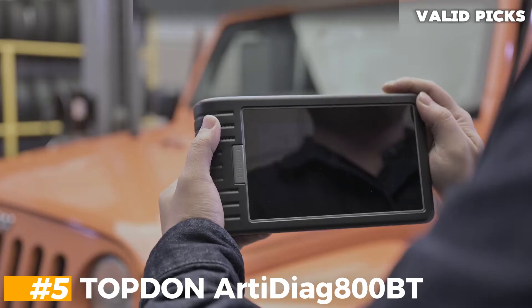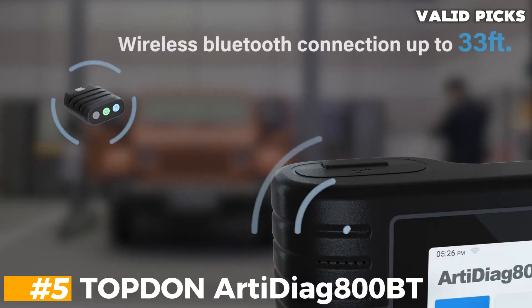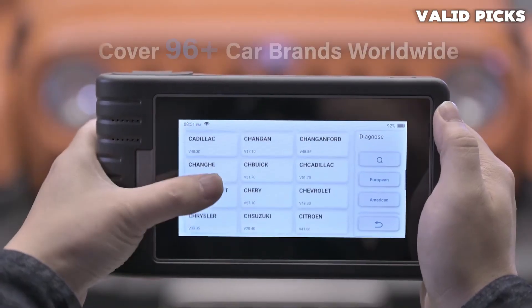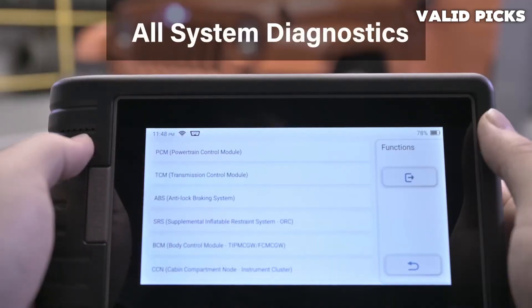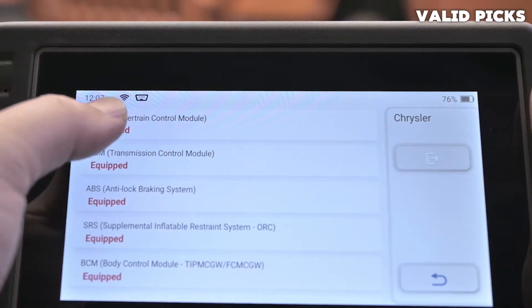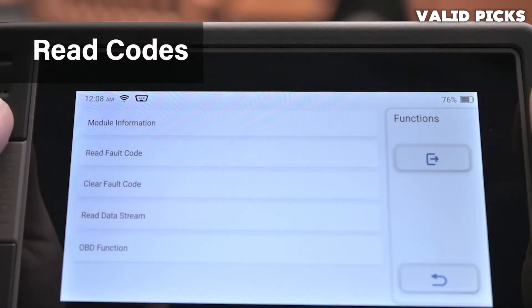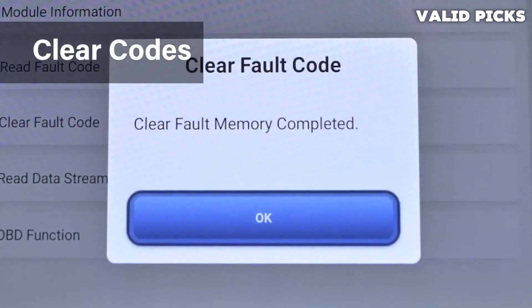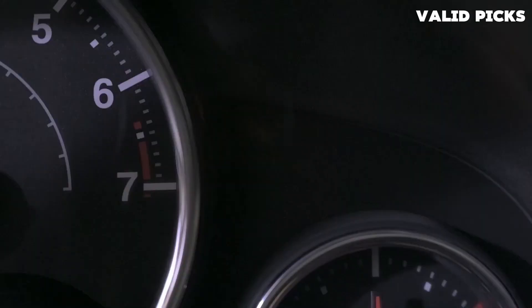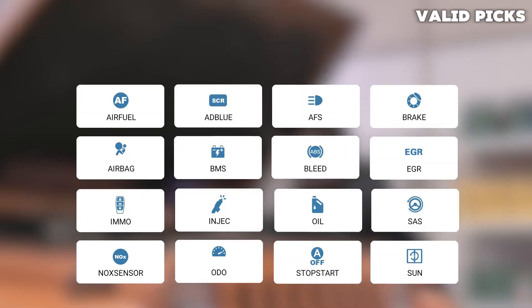Number 5: Top Don RTDAG 800BT — best OBD2 scanner with key programmer. The RTDAG 800BT is a great option for those looking for a code reader with key programming abilities. It is compatible with 96 vehicle manufacturers and capable of many advanced OBD2 functions. The large display makes it good for viewing live data graphing. Everything about the Top Don is designed for easy use and handling, and the device comes in a sturdy ergonomic case.